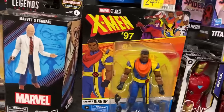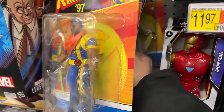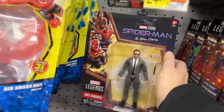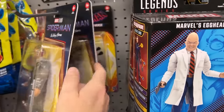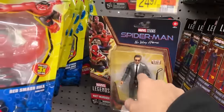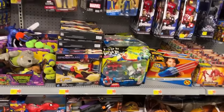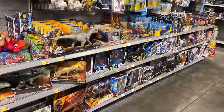There's Storm, Bishop, Magneto, MJ, another Storm — Storm, Bishop, Magneto. Still got that Jessica Drew from Spider-Verse, more MJs, and a Matt Murdock. What else we got down through here — I can already tell this is hidden back in there.